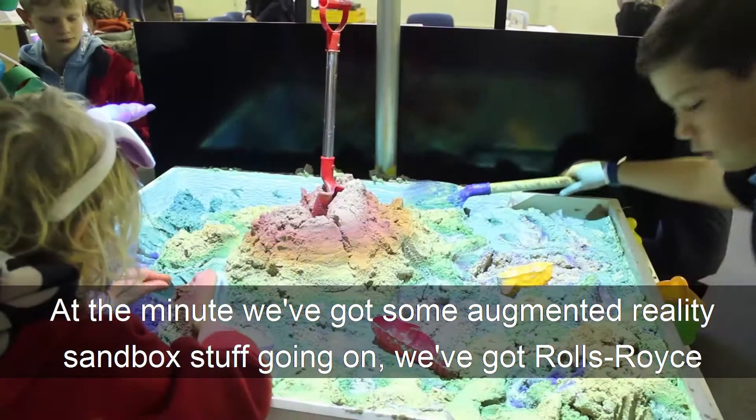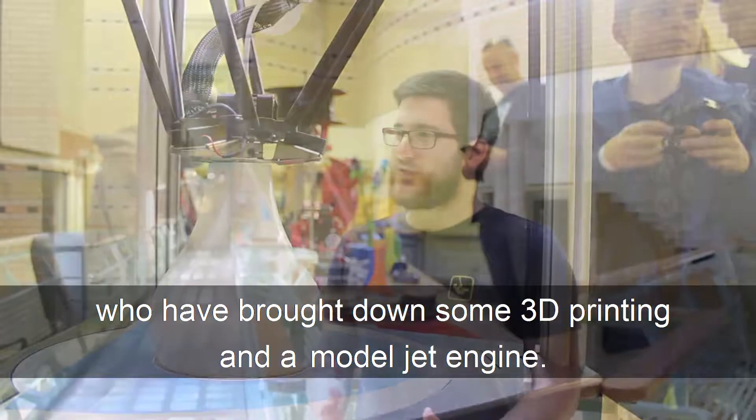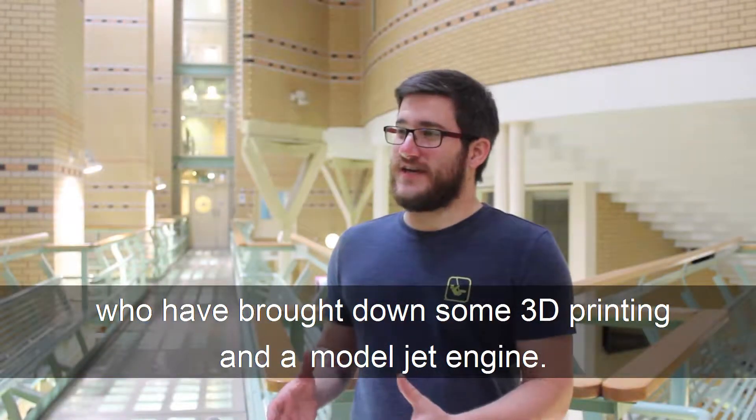At the minute we've got some augmented reality sandbox stuff going on, and Rolls-Royce have brought down some 3D printing and a model jet engine.